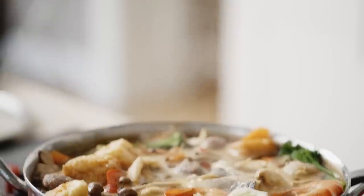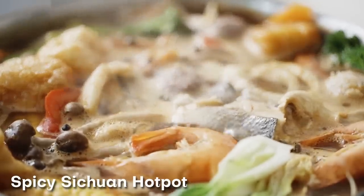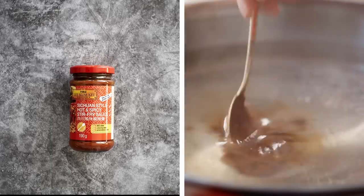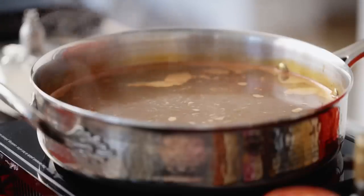My favourite fuss-free Chinese New Year dish has to be hot pot. I'll be showing you a spicy Sichuan version. Its fiery red colour symbolises luck. Add Lee Kum Kee Sichuan-style hot and spicy stir-fry sauce to a pot of water for a delicious, spicy, numbing soup base.